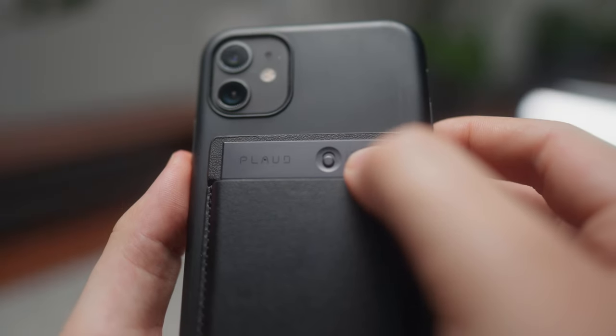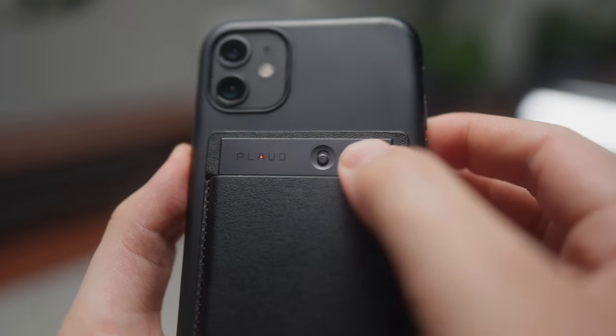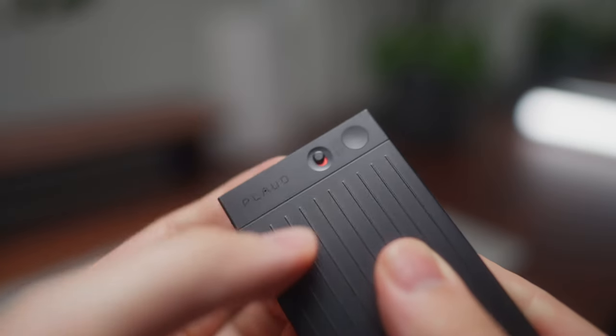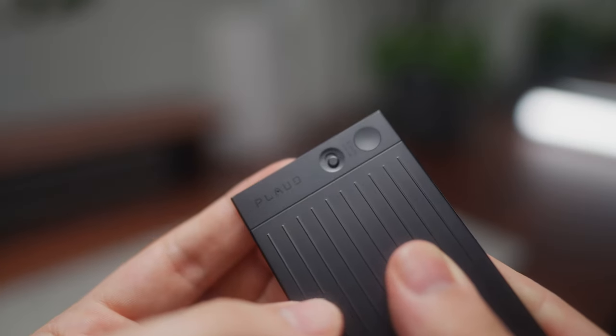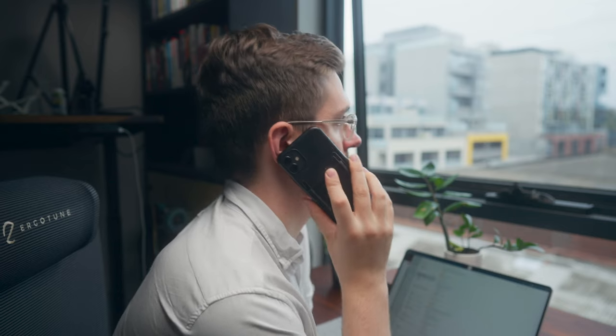On the Plaud Note there's a record button which you just press and hold to start a recording, then press and hold again to stop. It also has a small switch which switches between a regular recording mode and a phone call recording mode, which is pretty cool because it means you don't need your phone on speaker — you just put the Plaud Note into phone record mode, take your call, hit record, and it will record both sides of the conversation pretty clearly.